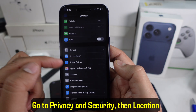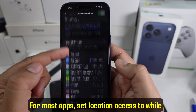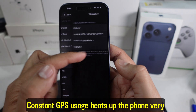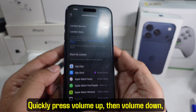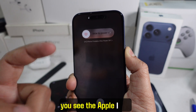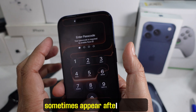Now review location services. Go to Privacy and Security, then Location Services. For most apps, set location access to 'While Using the App' or 'Never.' Constant GPS usage heats up the phone very quickly. If your phone still feels warm, do a force restart: quickly press Volume Up, then Volume Down, then press and hold the side button until you see the Apple logo. This clears stuck background processes that sometimes appear after updates.